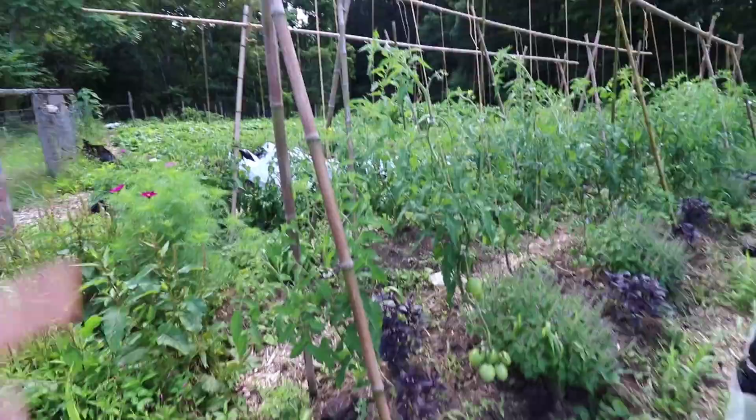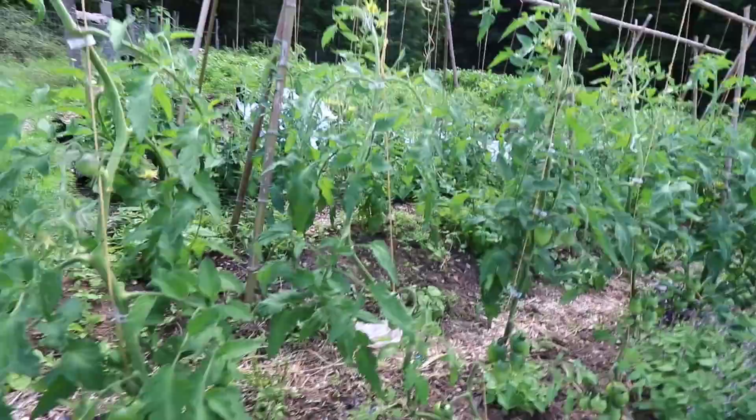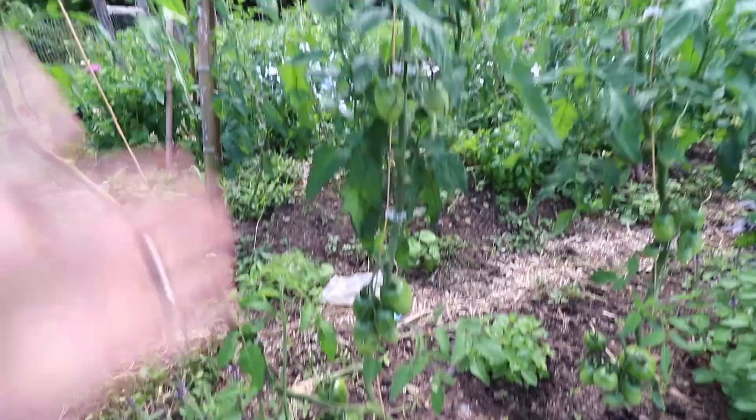The next three beds up here are tomatoes. The tomatoes are just prospering — covered with fruit, blight-free so far, and it's been quite a wet year. And then underneath there's Thai basil,